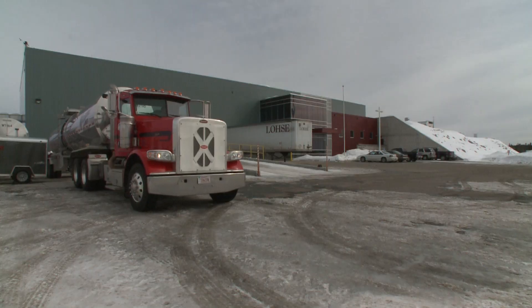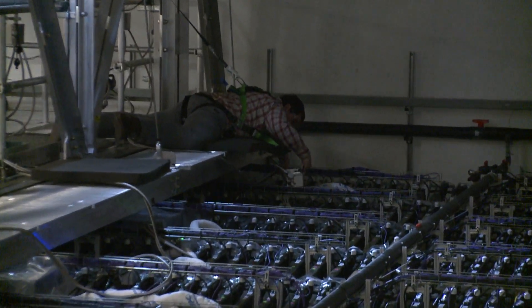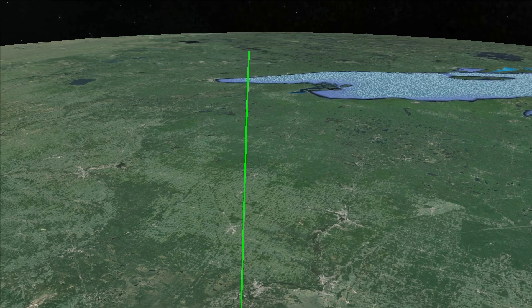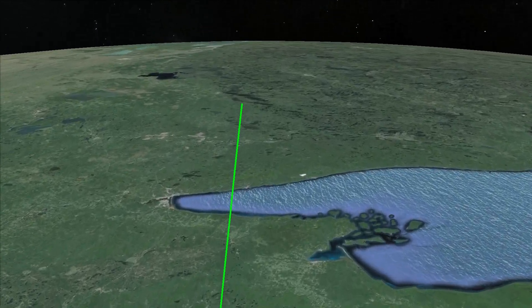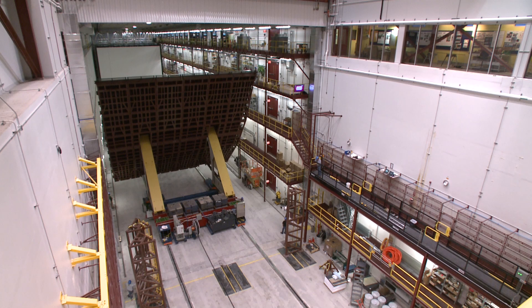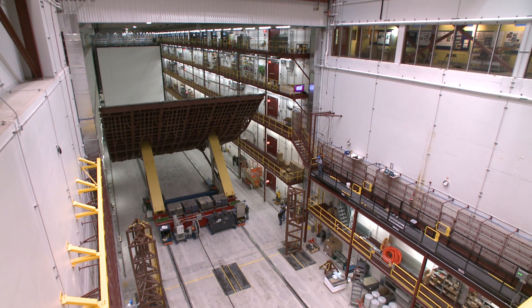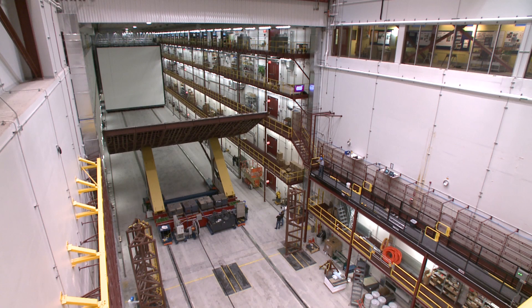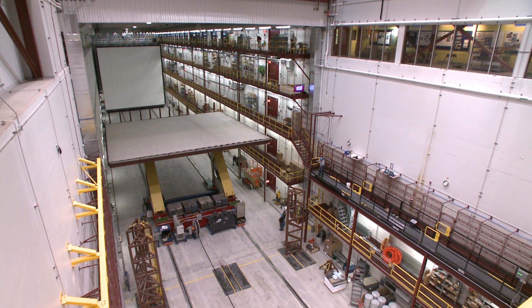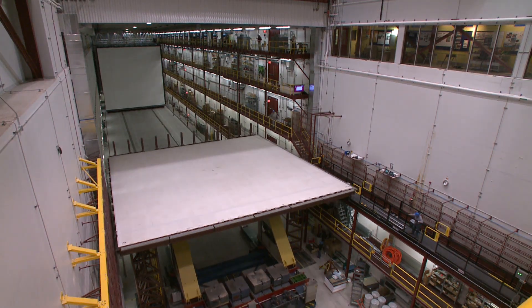Filled with liquid scintillator and outfitted with electronics, the NOVA detector now catches the neutrinos that travel at almost the speed of light from Fermilab to northern Minnesota. Neutrinos still are some of the least understood components of our universe, but with cutting-edge experiments such as NOVA, scientists will unveil, step-by-step, the neutrinos' secrets and come closer to answering some of the biggest questions about the nature of our universe.